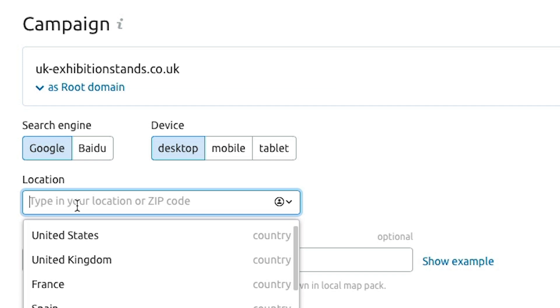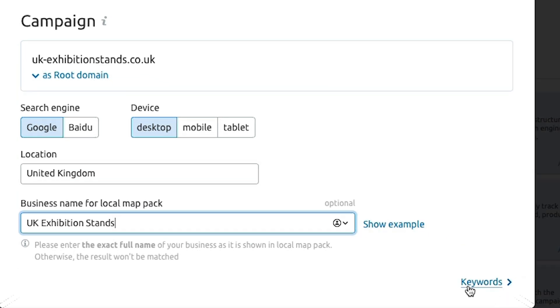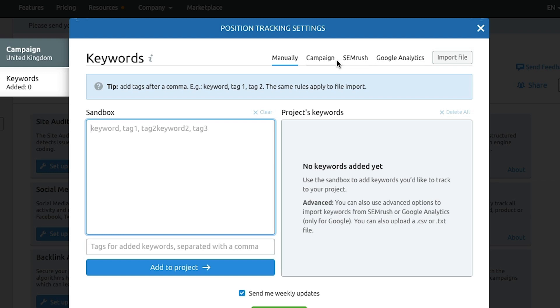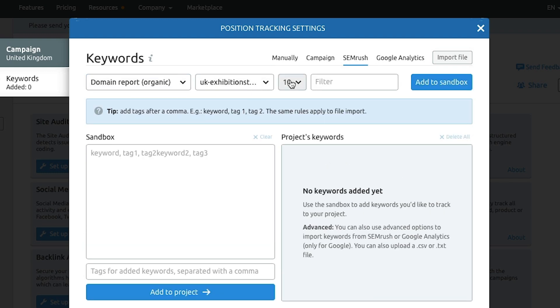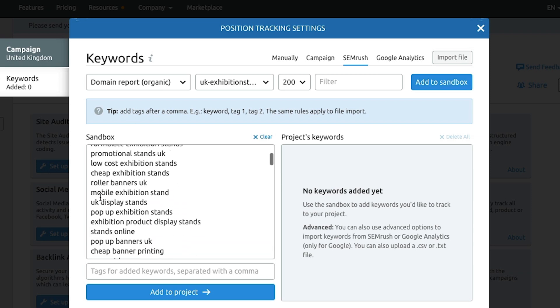Click the setup spanner for Position Tracking. First, enter your location — we'll put UK here — and also enter your full business name so you can track your local map pack rankings. Then go over to Keywords, which is where you start entering the keywords you want to track. You can enter them manually, or use a shortcut: click the SEMrush tab to pull up all the keywords the site is already ranking for. There are loads of them.